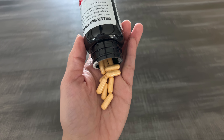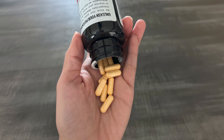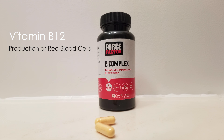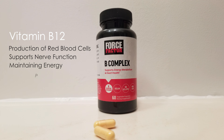This supplement is designed to support an active lifestyle by enhancing energy levels and overall wellness. The inclusion of vitamin B12 is particularly beneficial as it aids in the production of red blood cells and supports nerve function, which are vital for maintaining energy and preventing fatigue.